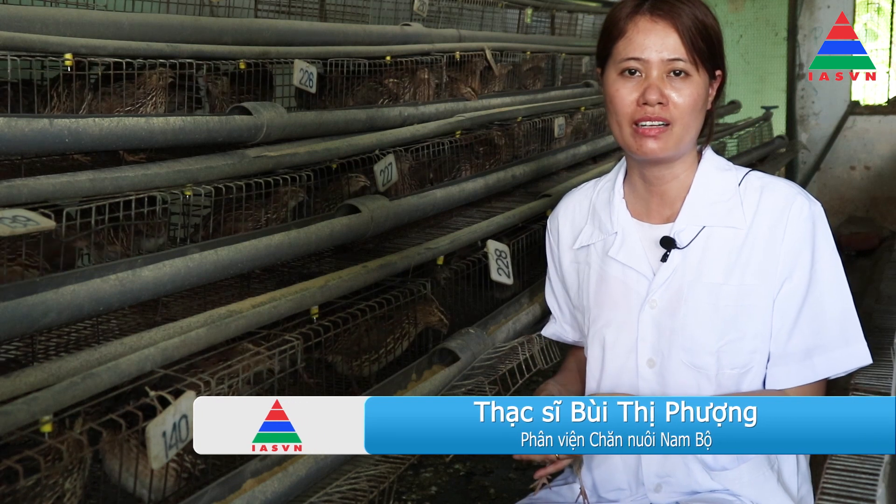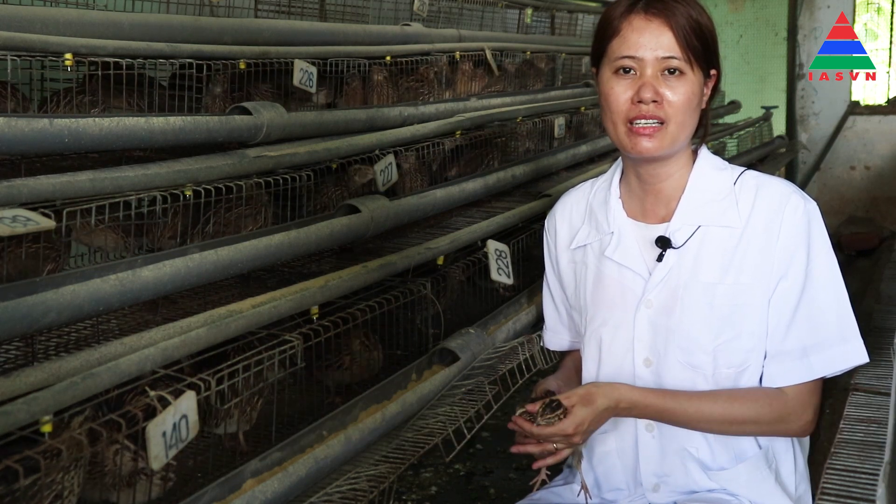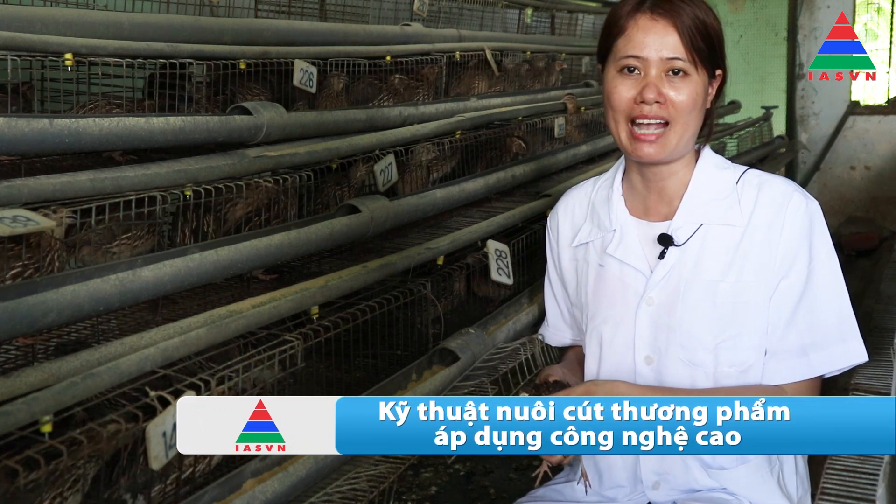Kính thưa bà con và các bạn, tôi là một thạc sĩ chăn nuôi, hiện đang làm việc tại Phân viện Chăn nuôi Nam Bộ. Hôm nay tôi xin giới thiệu tới bà con và các bạn kỹ thuật chăn nuôi cút thương phẩm áp dụng công nghệ cao.